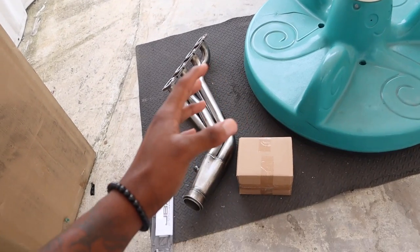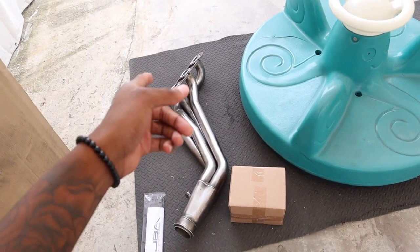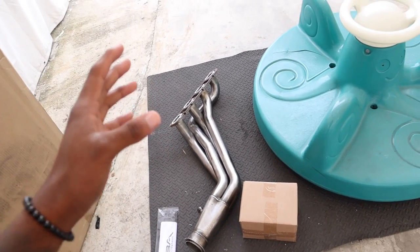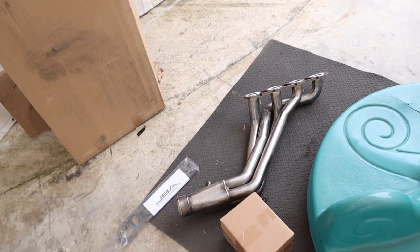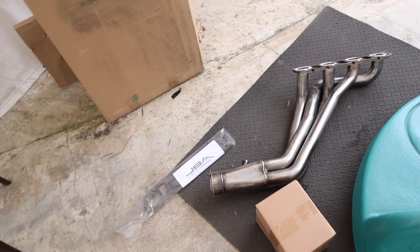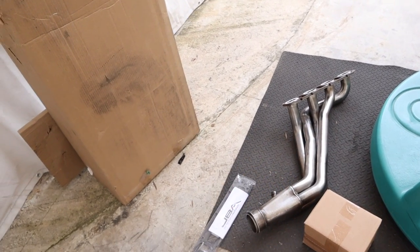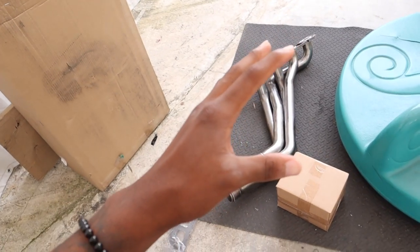I don't want to disturb my neighbors too much because the car is going to be ridiculous on cold starts. Stay tuned for that video — I'm definitely putting that out. But I might just put the mufflers back on. Let me know what you guys think in the comments. I'm not going to talk too much about the full mod plan because I have another video coming for that real soon.